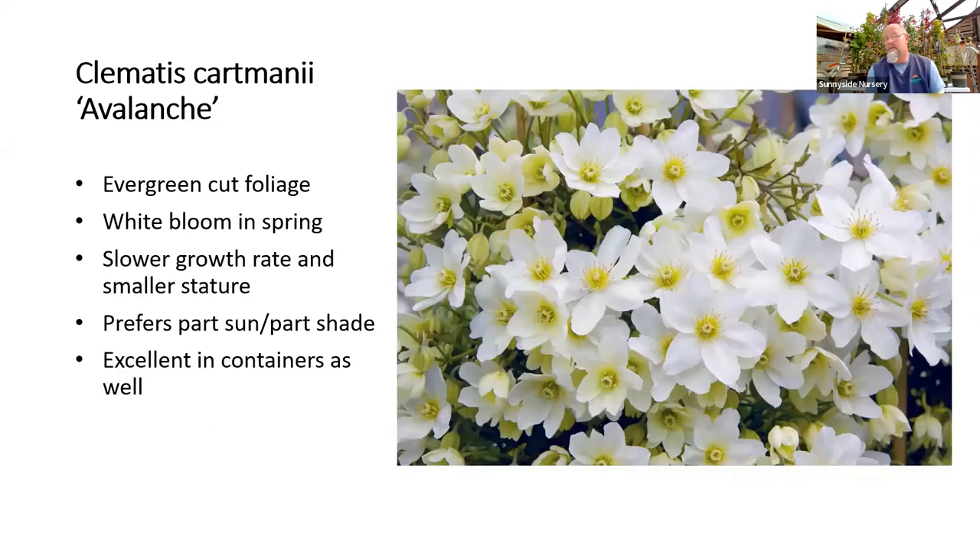The other evergreen option would be something like the avalanche or carmanii clematis. These have a cute little cut leaf on them, are much more manageable for size, and would be a great choice for an early spring bloomer in a container. This would be great for a smaller space — maybe just a post, a little small trellis — something we can keep maintained a little better. This one is just getting towards the tail end of its bloom right now.